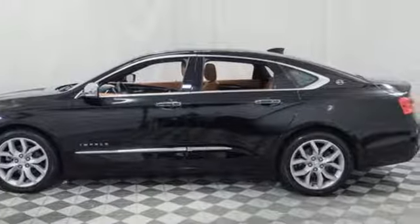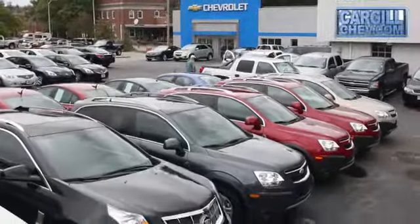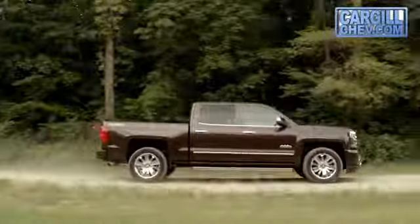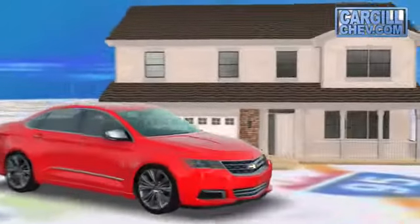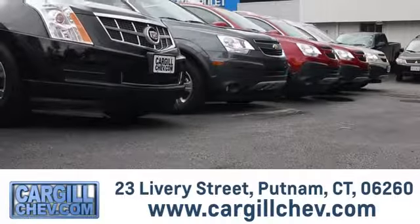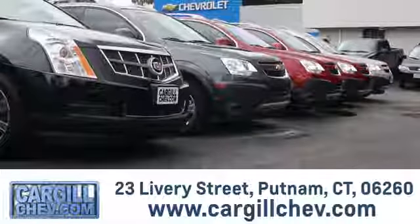Experience it for yourself today. Welcome to Cargill Chevrolet. We're the dealer at the end of your driveway. We're the only dealership that offers a free two-day test drive. Call, click, or stop in today. We're located at 23 Livery Street in Putnam.